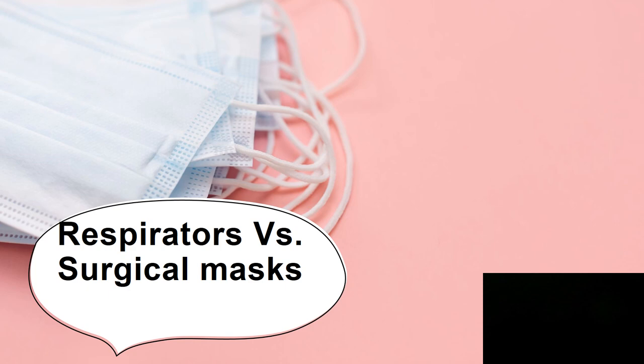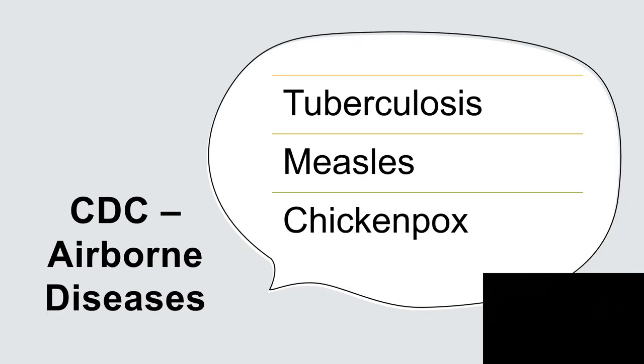So what about respirators versus surgical masks? The CDC and the World Health Organization define airborne transmissible diseases as tuberculosis, measles, and chickenpox.